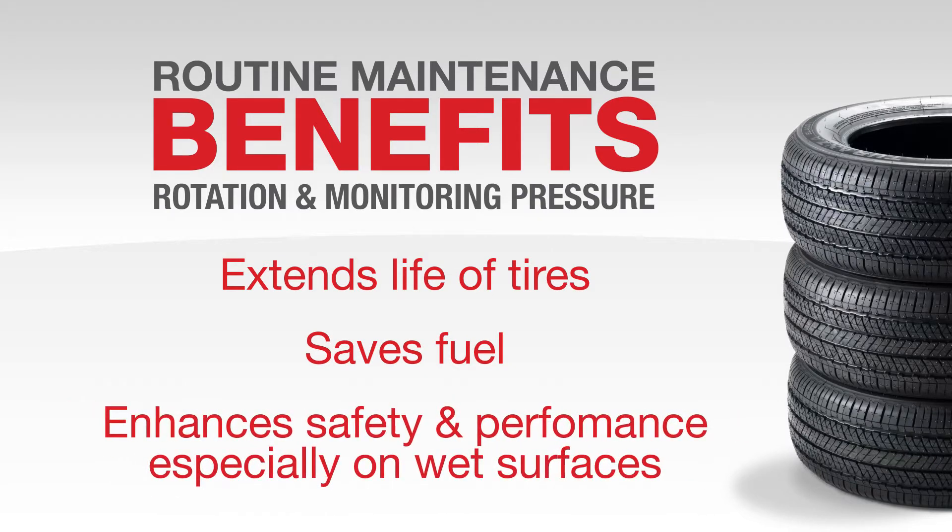And most importantly, it enhances performance on wet surfaces, especially when braking, which helps prevent accidents. We recommend checking your tire pressure periodically, or every time you fill up with gas. This should prevent the system from alerting you in the first place, except in an emergency like running over an object in the road.